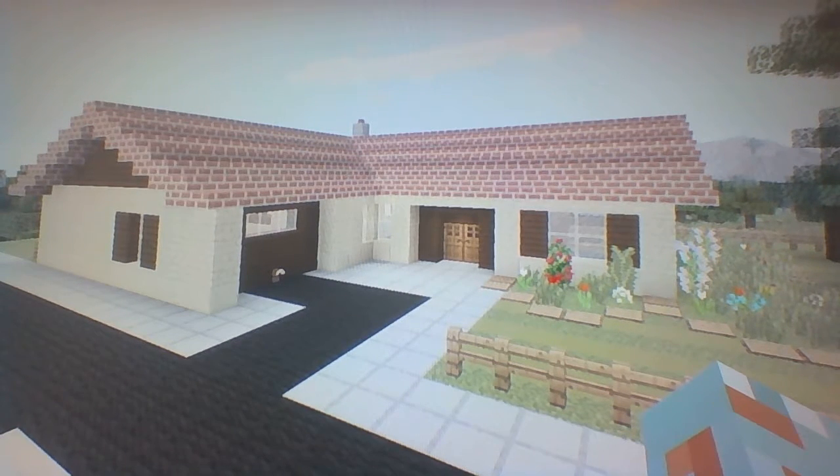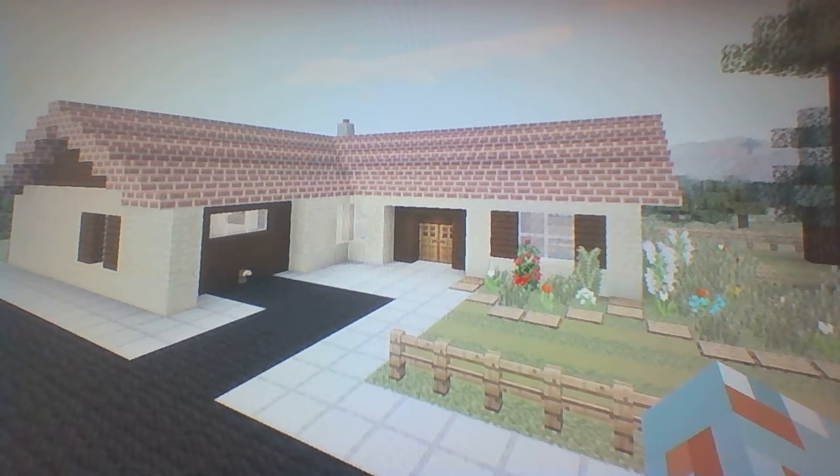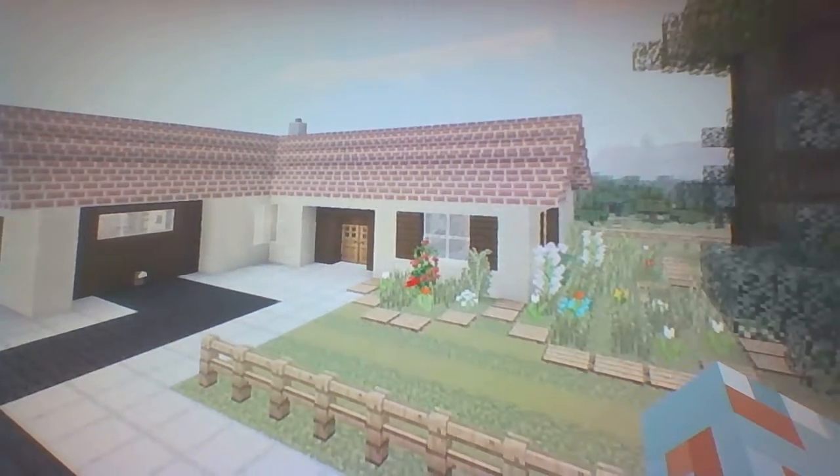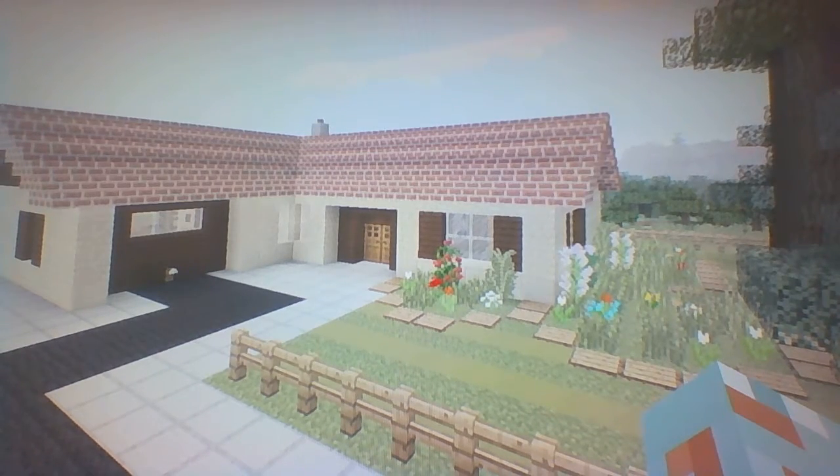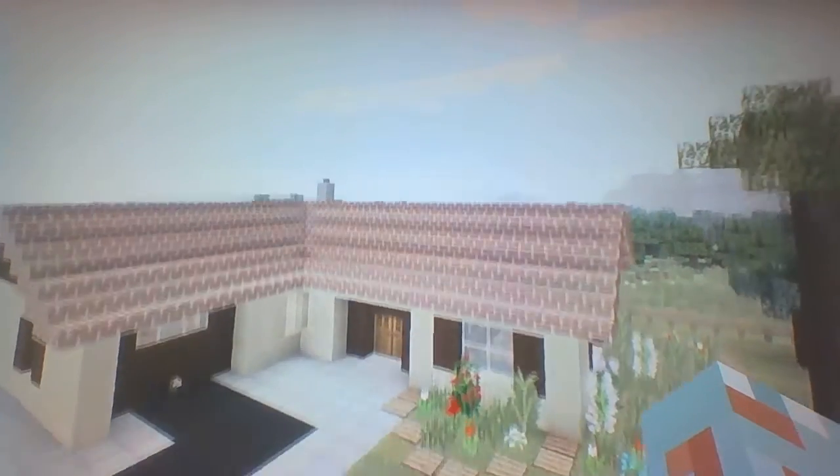Hey, what's up YouTube! In this video we're going to be doing the first ever Minecraft episode for the Inspiration Series. That is when I tour one building per video and give you little ideas and stuff like that. Today we're going to start off with a small suburban house.